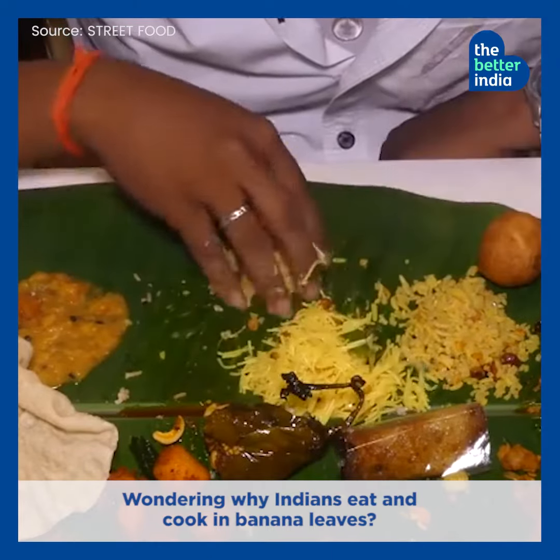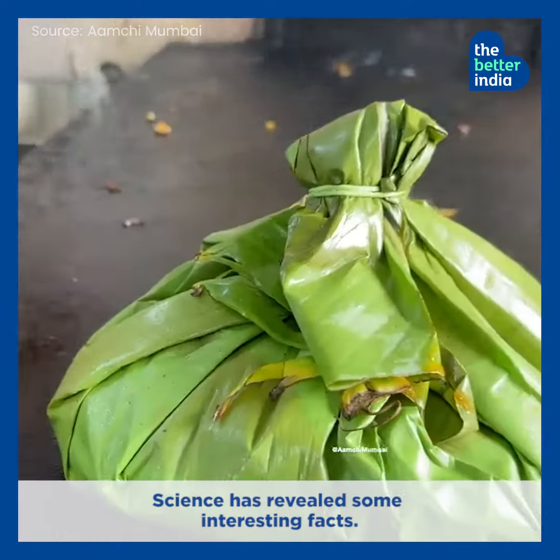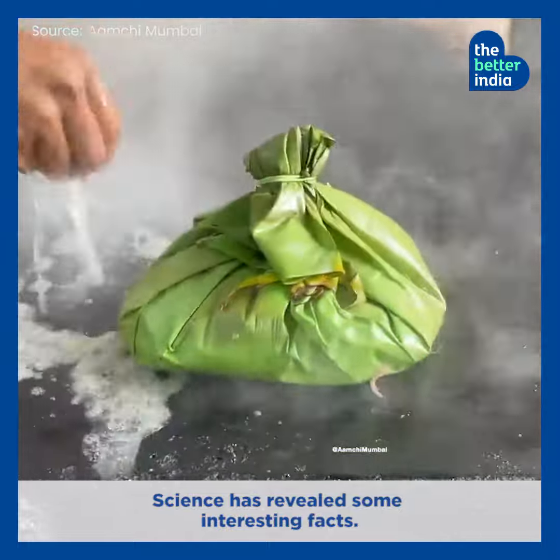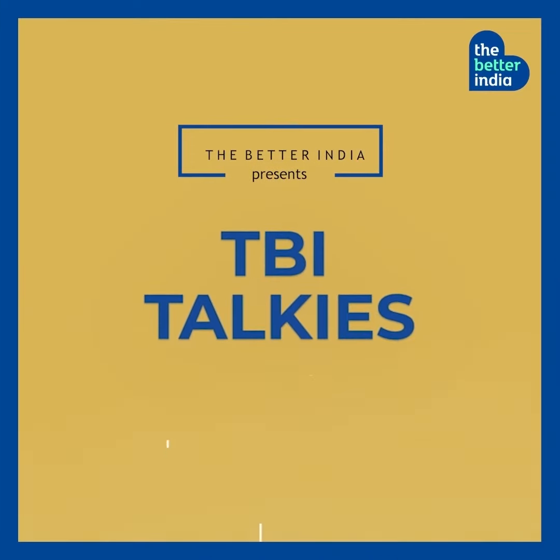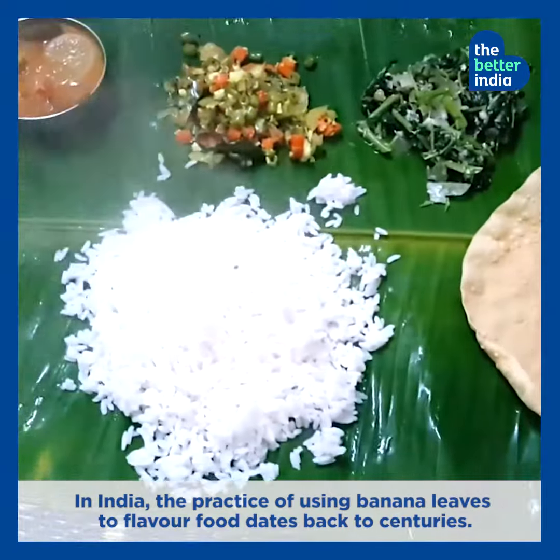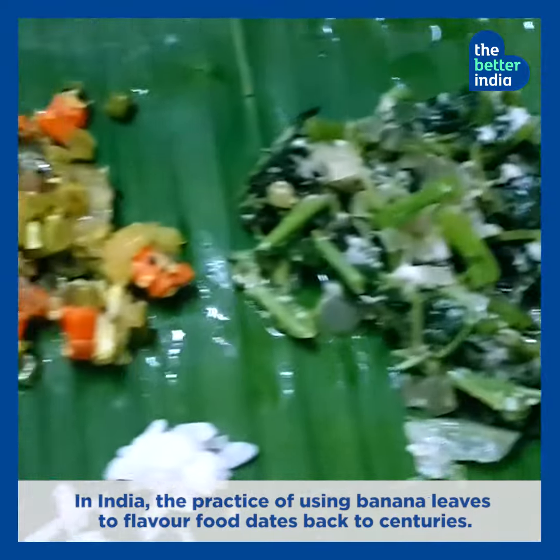Wondering why Indians eat and cook in banana leaves? Science has revealed some interesting facts. In India, the practice of using banana leaves to flavor food dates back to centuries.